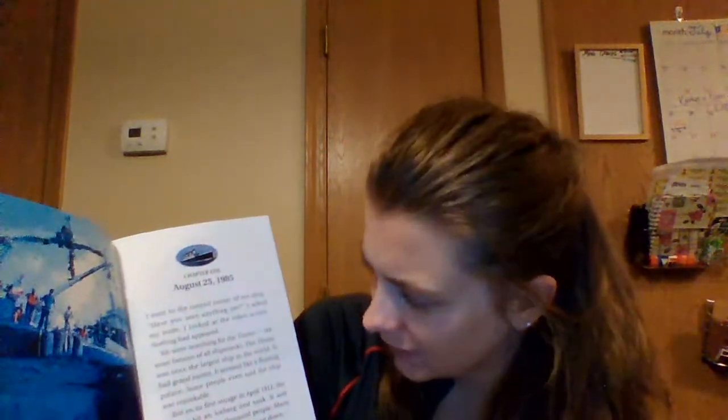Chapter 1, August 25th, 1985. I went to the control center of our ship. Have you seen anything yet? I asked my team. I looked at the video screen. Nothing had appeared. We were searching for the Titanic, the most famous of all shipwrecks.